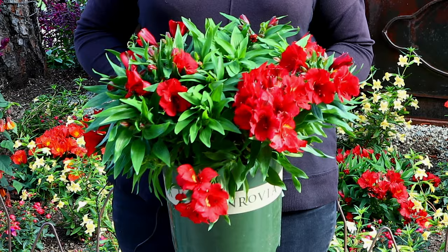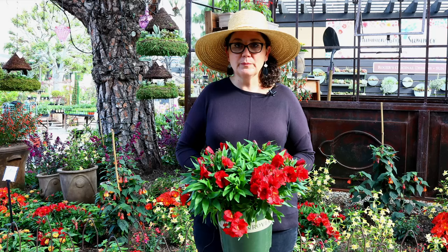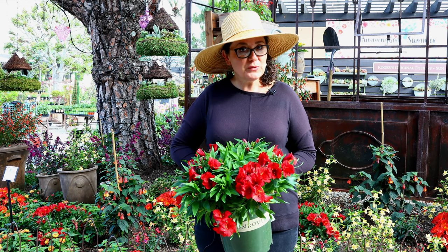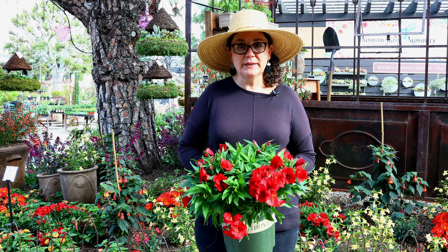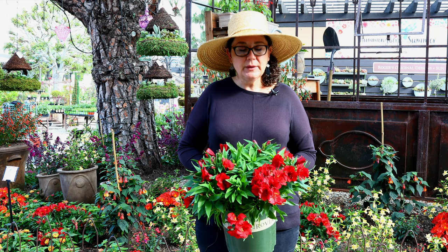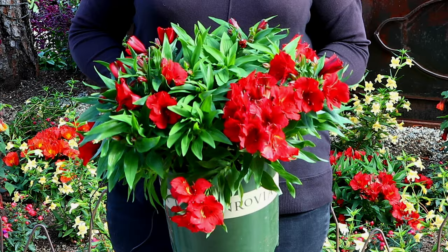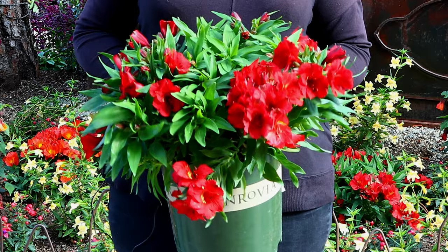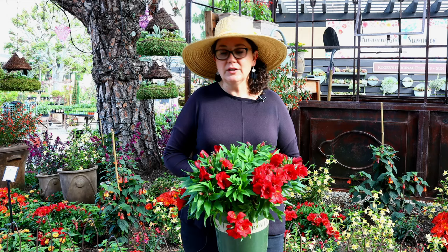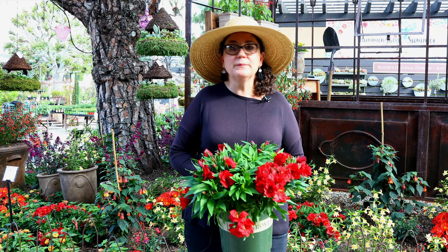This one is Alstroemeria, also called Peruvian lily. It comes in a lot of different colors — hummingbirds love red but they really like a lot of different colors, so you don't have to go with just red. We have oranges and reds planted here, but they also come in whites and purples. This makes a really good cut flower too — it lasts a really long time in a vase, which I love. This one does die down and go a little dormant, usually in fall, so make sure you plan accordingly. It's really beautiful and lush, and once established it doesn't require much water. It can take some shade, so if you live in a hotter region give it morning sun with afternoon shade.